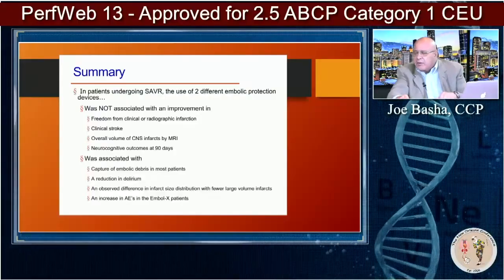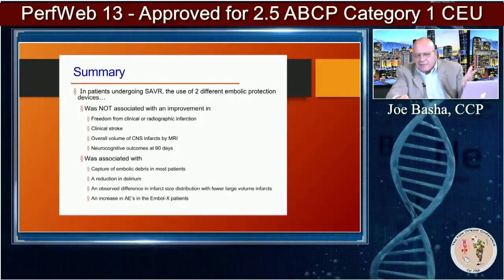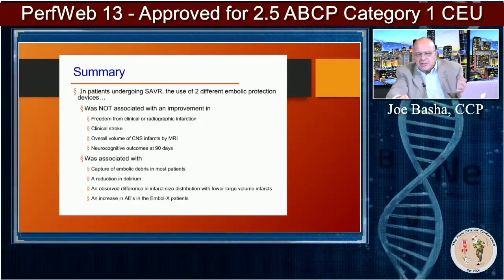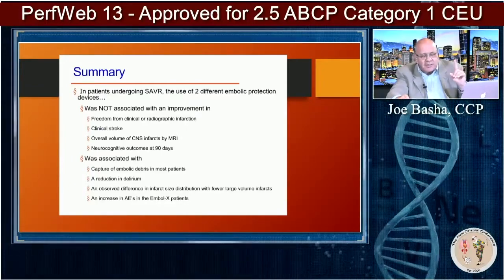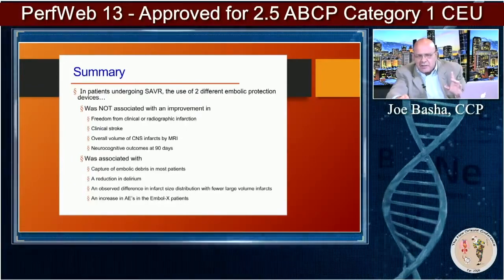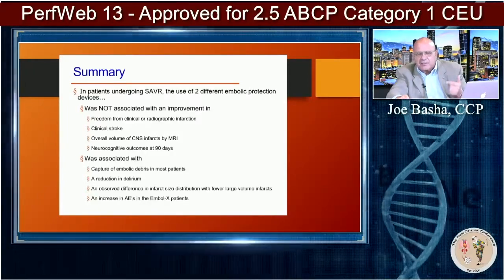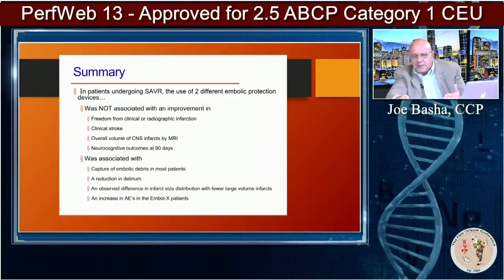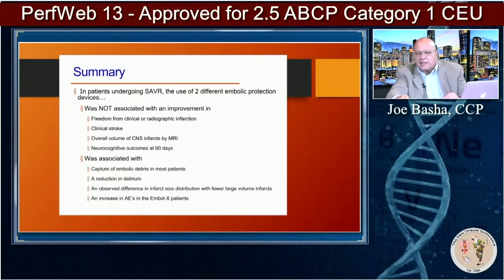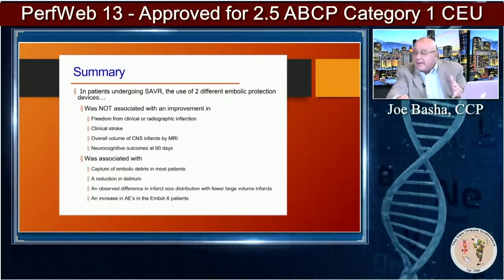In summary, the key points in patients undergoing surgical AVR: the use of these two different protection devices was not — and this is very important — not associated with an improvement in freedom from clinical or radiographic infarctions, clinical stroke, overall volume of CNS infarcts by MRI, or neurocognitive outcomes at 90 days. That really says a lot — what's the point of those devices?